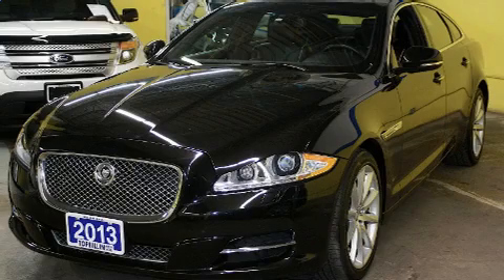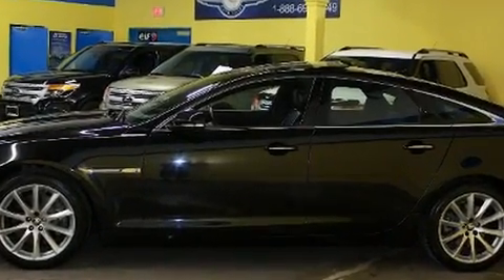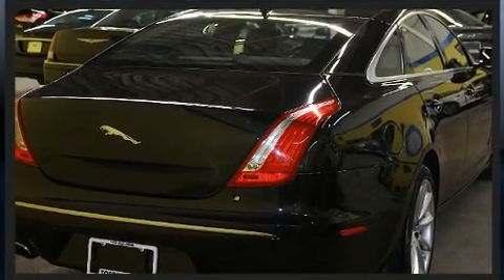Jaguar prioritized comfort and style by including power trunk closing assist, a built-in garage door transmitter, a trip computer, automatic dimming door mirrors, heated front and rear seats, turn signal indicator mirrors, and a blind spot monitoring system.